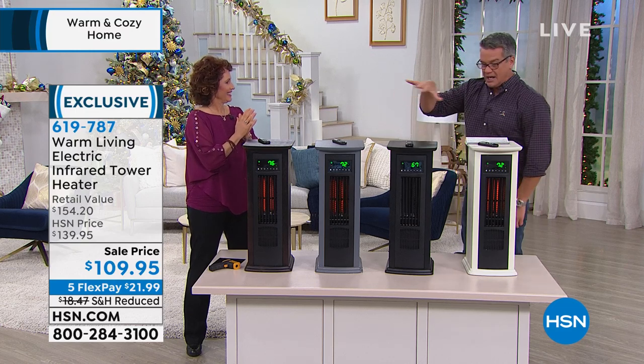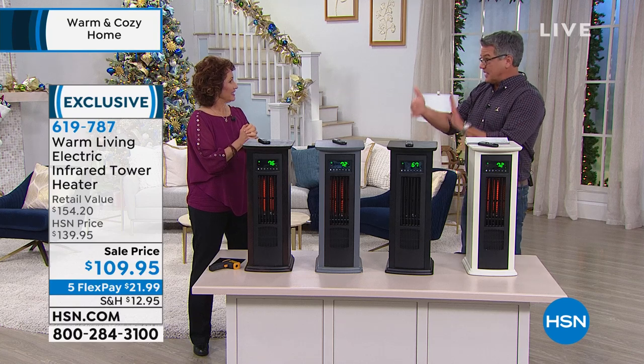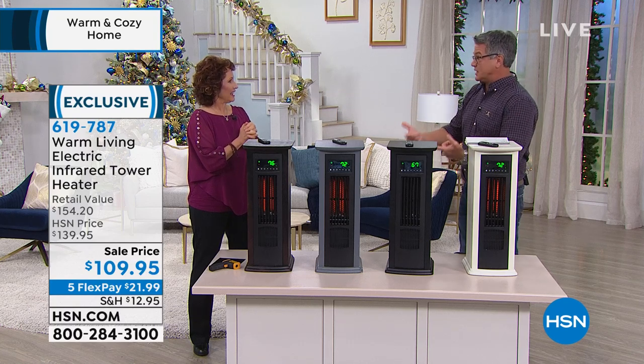We've got colors to choose from, but to me this is the best-looking heater and the best-functioning heater that we carry.